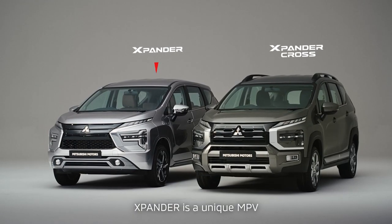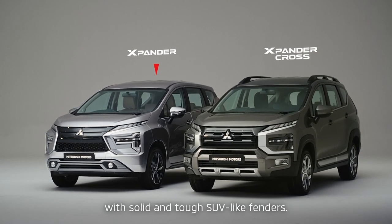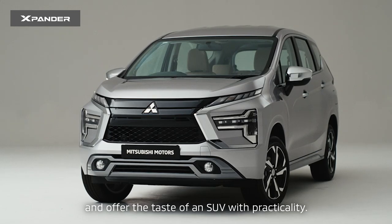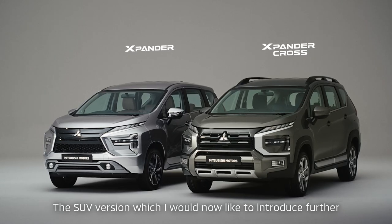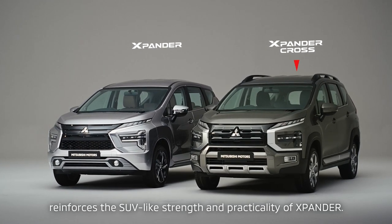Xpander is a unique MPV that combines the sleek silhouette of an advanced MPV with solid and tough SUV-like fenders. Although it is an MPV, its large tires realize high ground clearance and offer the taste of an SUV with practicality. The SUV version, which I would now like to introduce further, reinforces the SUV-like strength and practicality of Xpander.